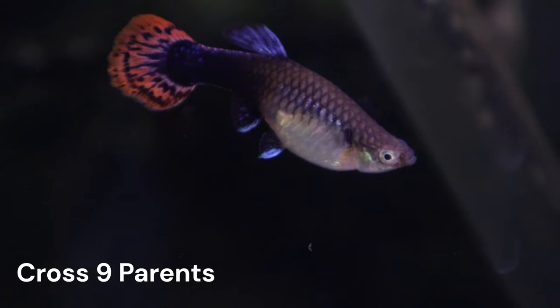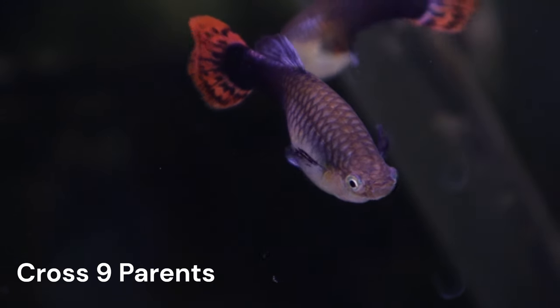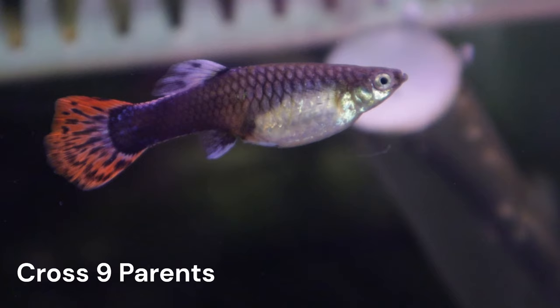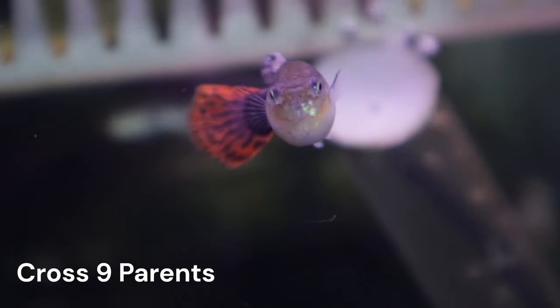I was really looking forward to this cross because of the deep half-black color, and if everything had gone according to plan, we should have had fry that were nearly two months old now. However, neither of our C4A females gave birth to any fry.